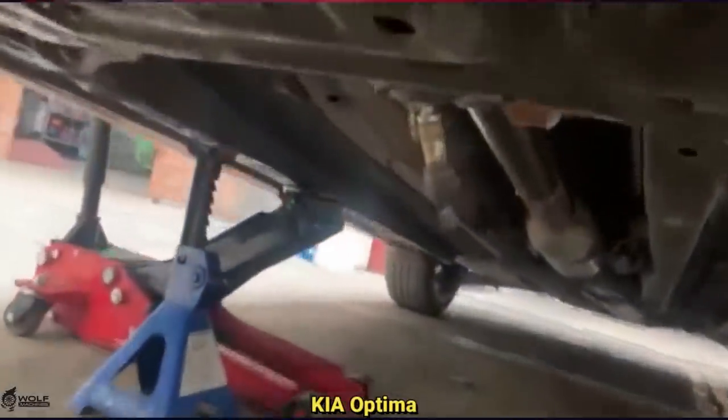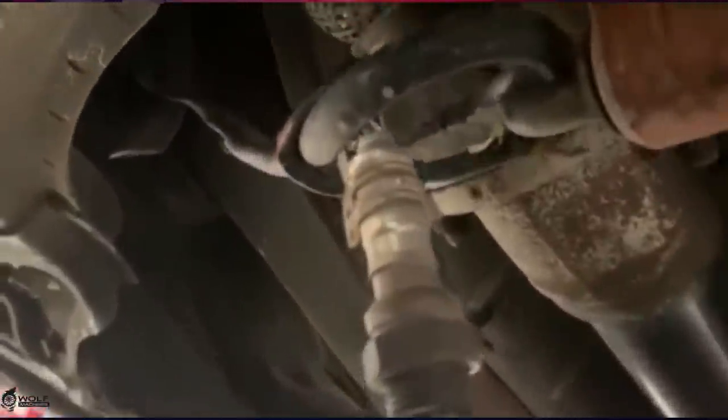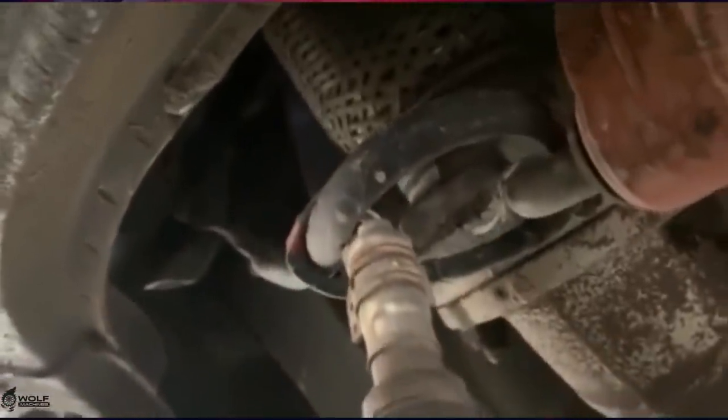This vehicle came in because their check engine light is on after they had their oil changed at another shop. Well, the check engine light is on because the other shop ended up stealing the customer's catalytic converter. The viewer who sent this in says this unfortunately isn't the first time he's seen this happen.